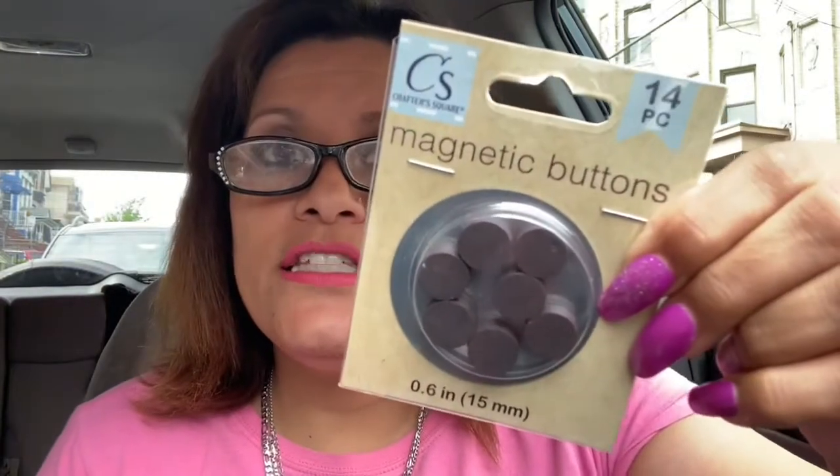I did purchase these 14-piece Crafter Square magnets. These are so strong. I wanted to use them for a crafting idea I have. Bonnie from Bonnie Bonbon's Hauls does magnets — I'm going to attempt to do the same thing but in a different way. I still need the magnets. I'm not going to use tumbler blocks or anything like that — I'll try to attempt it differently but still using the magnets. Go over to her channel, Bonbon Hauls, and let her know Queen's Life sent you.